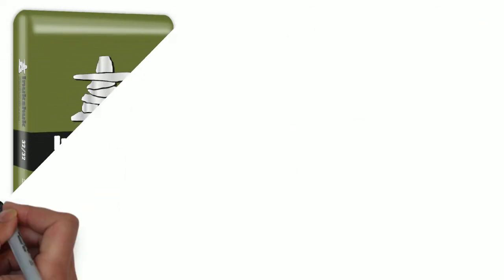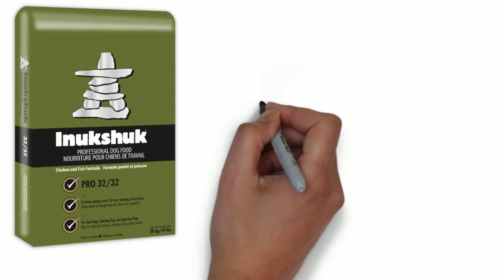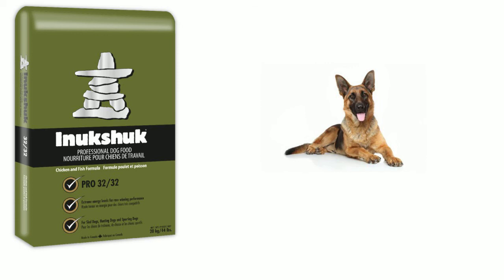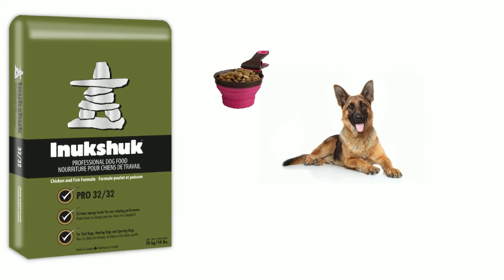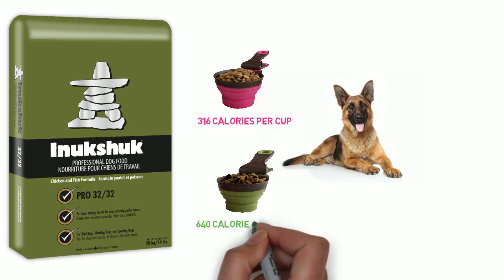Now Anukshuk Professional Dog Food is unlike any other food on the market — it's the most nutrient-dense food there is. So if we look at a competitor's food, the leading brand, and then we look at Anukshuk, same cup of food: the leading brand only has 316 calories per cup, while Anukshuk 3232 has 640 calories per cup.